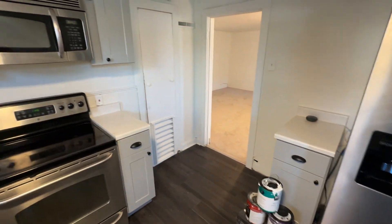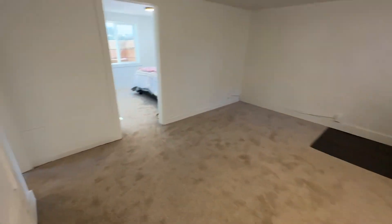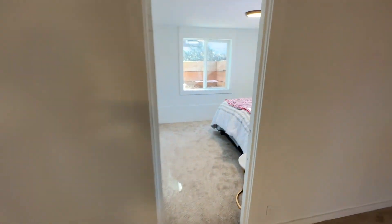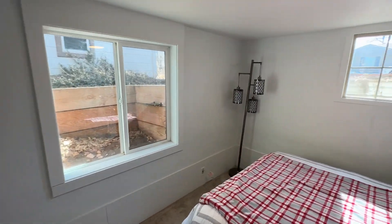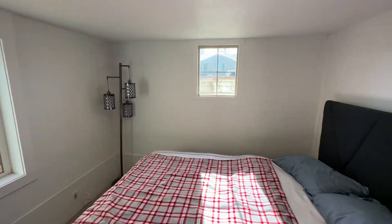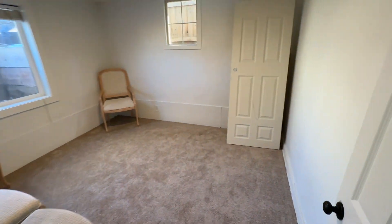Coming out of the kitchen, you've got two bedrooms. These have nice big egress windows with closets, so they're nice and bright. One faces the street, and then coming back over we have another bedroom here.